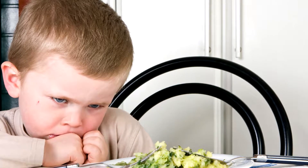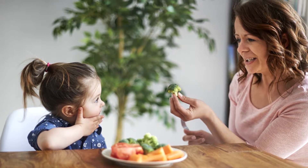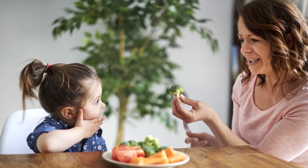Another tip: tie that food to one of their superheroes. Say the Incredibles would eat that, or a dinosaur would eat that. Sometimes that changes the picture and they're much more likely to eat it.